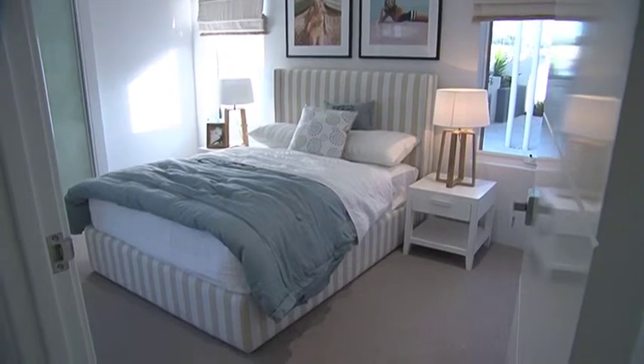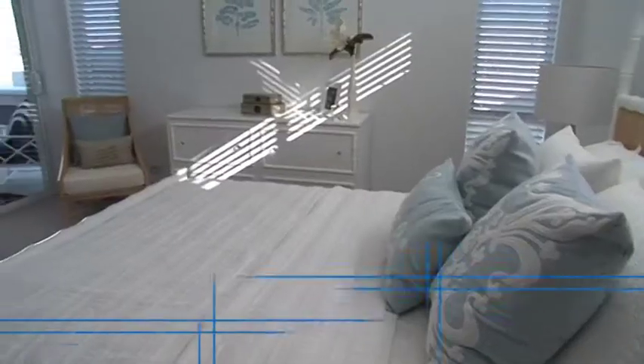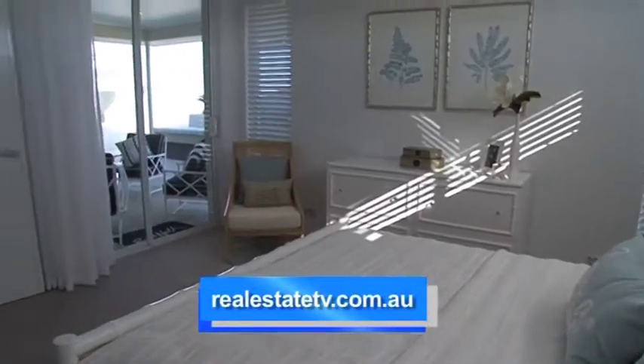If you're sick of the home builder hunt, then go straight to the team that can solve your mystery — Ross North Homes. Get onto realestatetv.com.au for all the info.